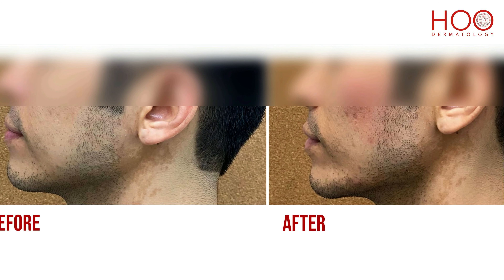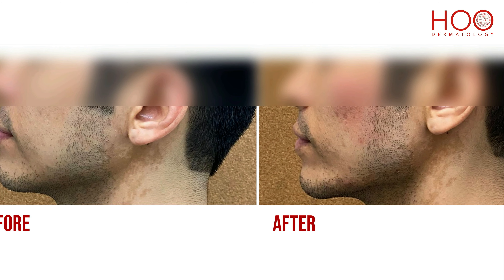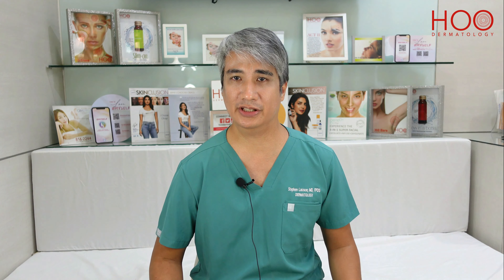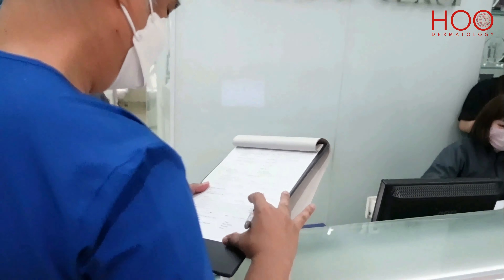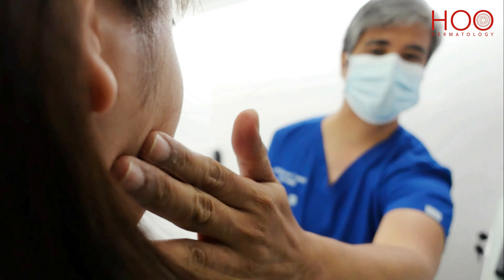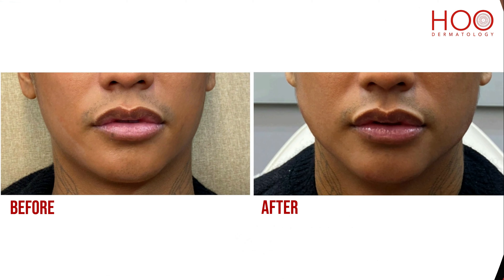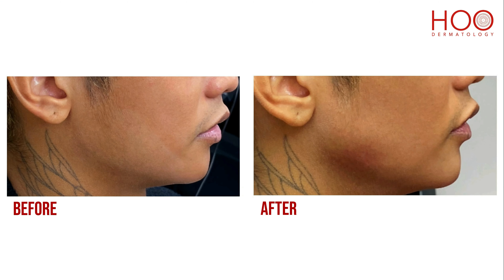Results from fillers are instant with minimal to no downtime and can last one and a half to two years. Here at HO Dermatology, we individualize our treatments for each patient and combine them depending on the results you want. For the jawline, we make sure that the size and shape is proportional to the shape of the patient's face.